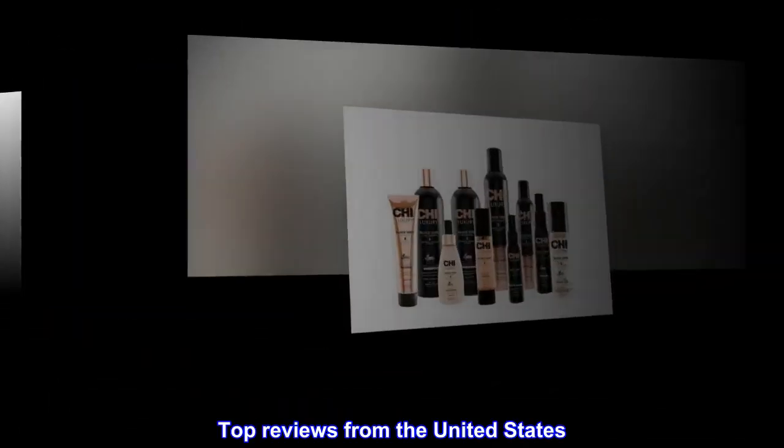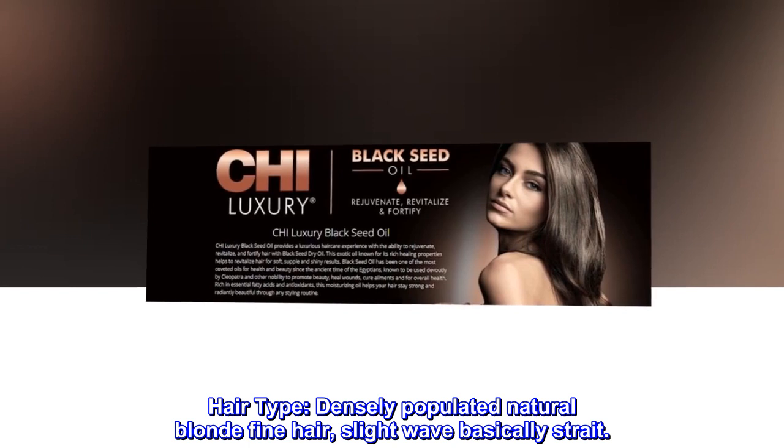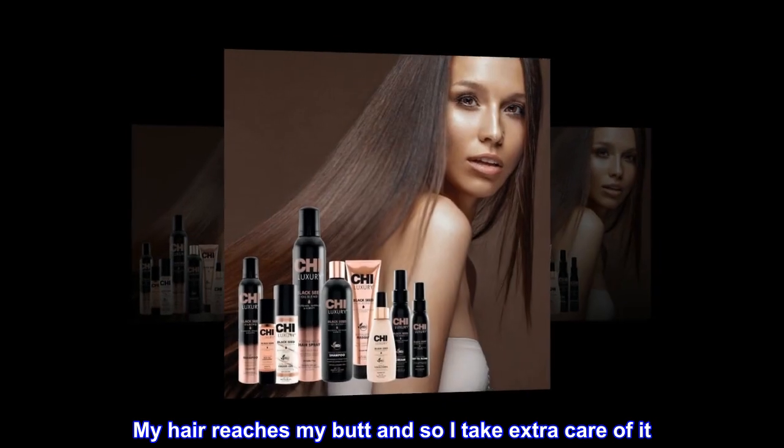Top reviews from the United States — Hair feels strong and smooth. Hair type: densely populated natural blonde fine hair, slight wave, basically straight.